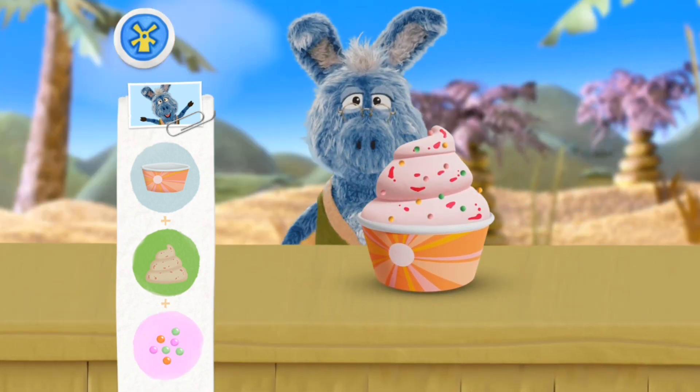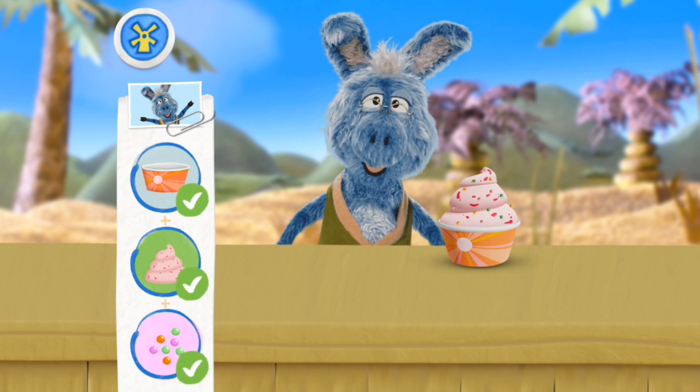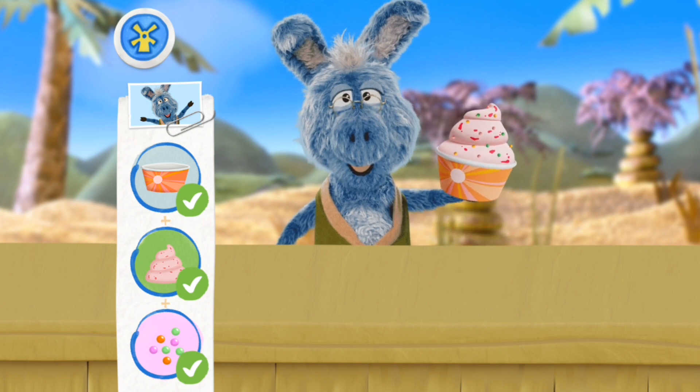Oh yeah! I hope you like it! Mmm, mmm, mmm! Oh, thank you!